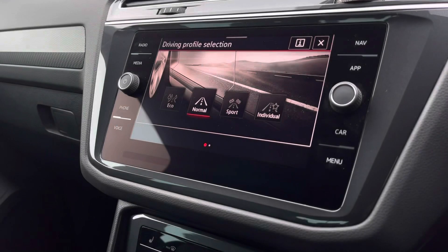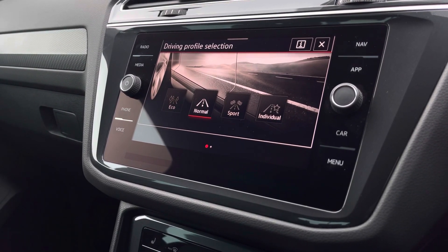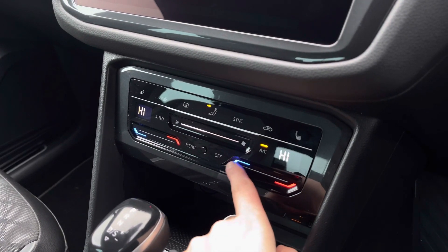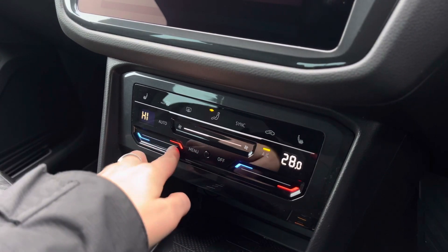This car features your driving mode selection, so we have your four preset options allowing you to choose your car's performance. Just below we have your climate controls, allowing yourself and the front passenger to be in charge of your own temperature settings.